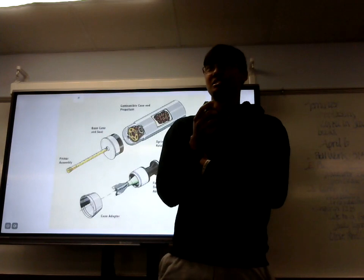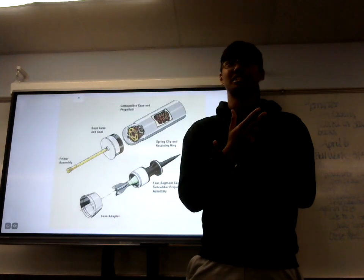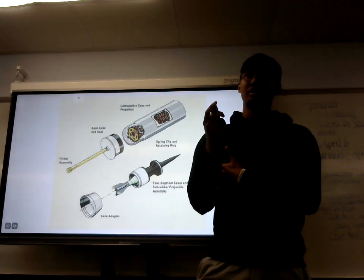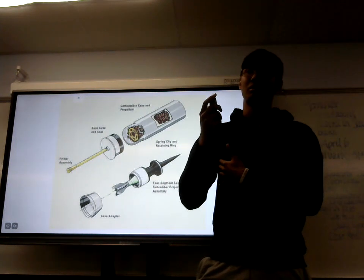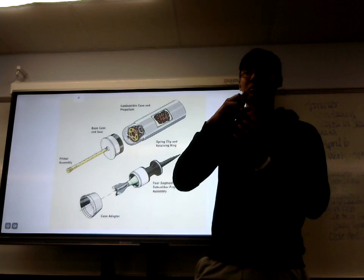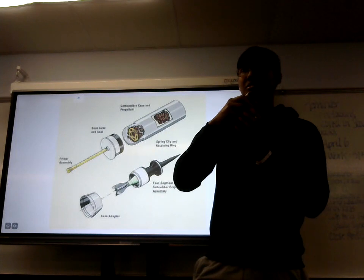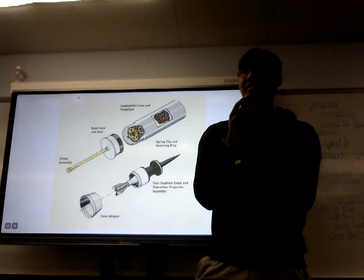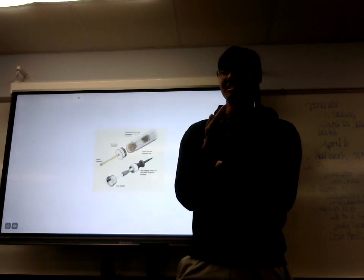APFSDS has three stages in which it is used. One is the firing of the ammunition, which is a dart. When the dart comes out of the barrel, two outer shells pop out, and then the dart comes out and reaches its destination and hits its target.